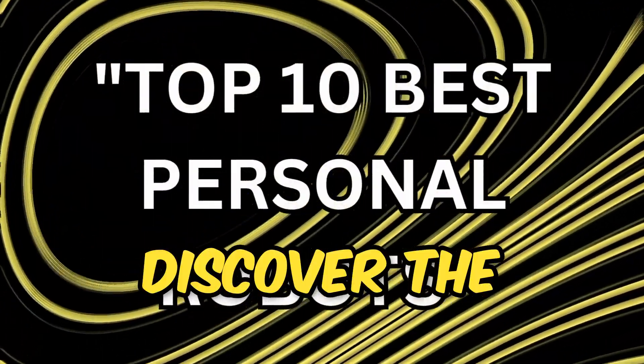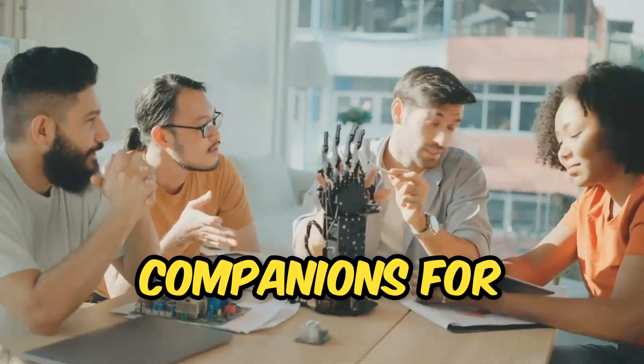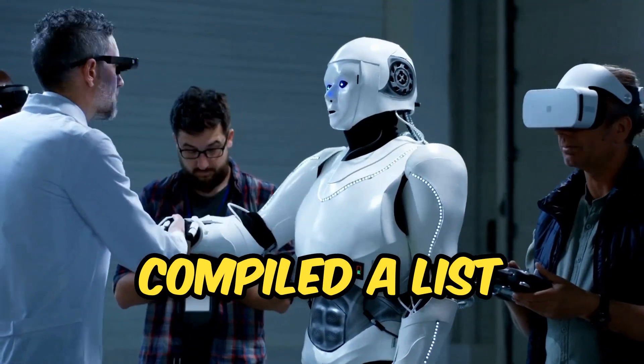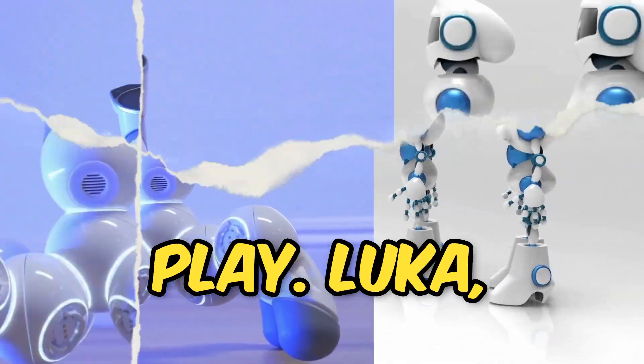Top 10 Best Personal Robots. Discover the future with personal robots, your loyal companions for a smarter, more interactive life. We've compiled a list of the top 10 personal robots that are set to revolutionize the way we live, learn, and play.